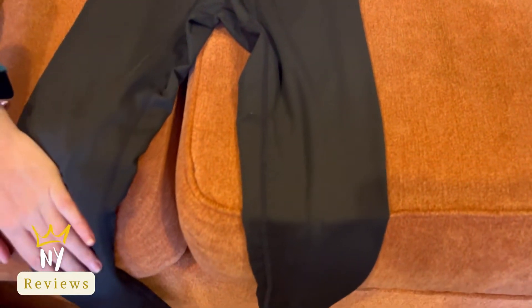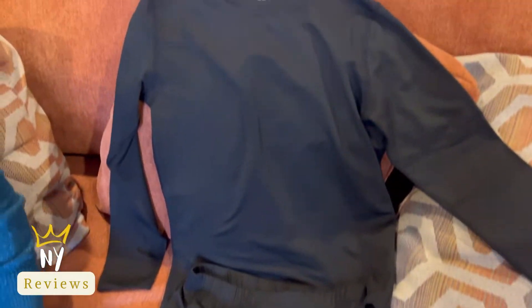It's true to size. I hope you like this video and thank you for watching.